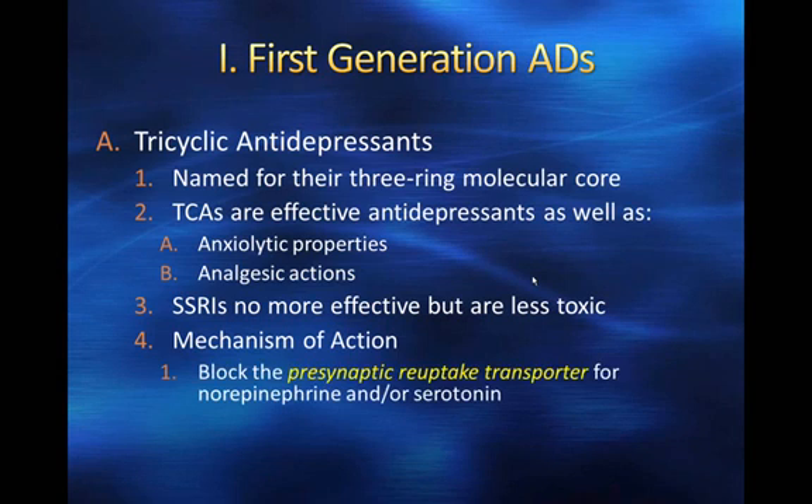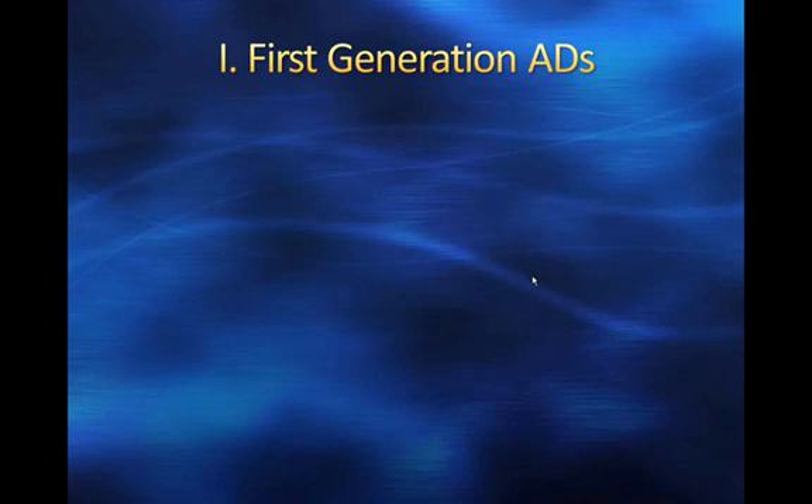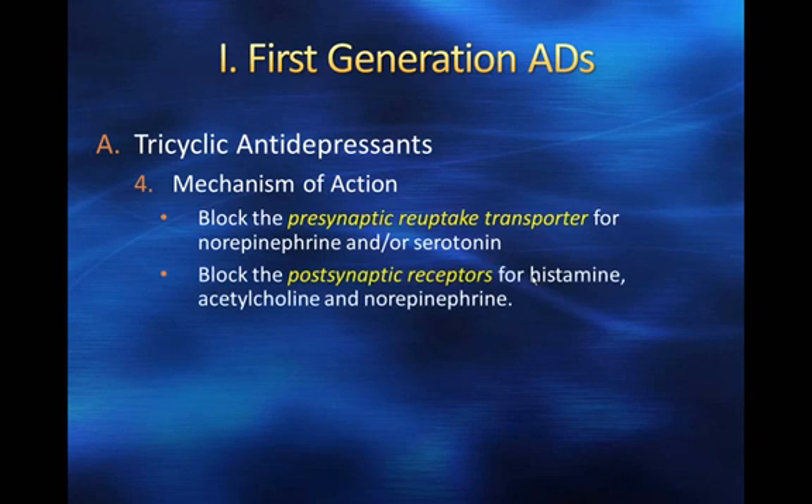As we've talked previously, tricyclics primarily block the presynaptic reuptake transporter for norepinephrine and/or serotonin. They also block the postsynaptic receptors for histamine, acetylcholine, and norepinephrine, and this is where a great deal of the side effects of tricyclics come from. The benefit seems to come from blocking the presynaptic reuptake transporter, whereas the side effects come from blocking the postsynaptic receptors for histamine, acetylcholine, and norepinephrine.